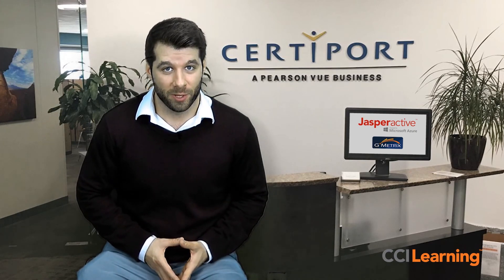Jasper Active has already been received exceptionally well in the market, and we are so excited about this partnership with CertiPort to bring it to an entirely new audience. Thank you so much for watching. If you have any questions, please don't hesitate to ask, and we can't wait to hear from you.